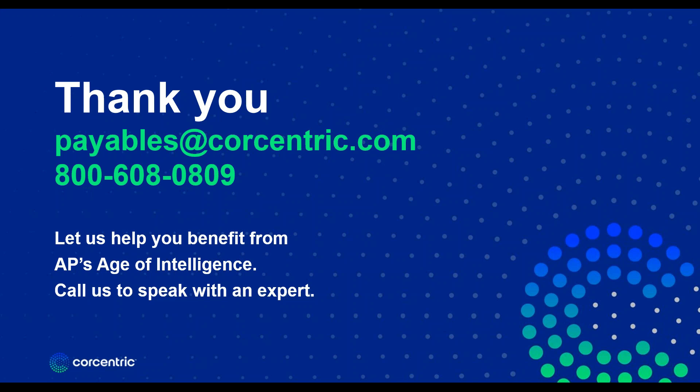That's all the time we have for this webinar. If you have more questions about buying a P2P solution, I encourage you to reach out to CoreCentric — their contact information is now on the screen. Thank you so much for joining us. I'm Mark Brousseau.